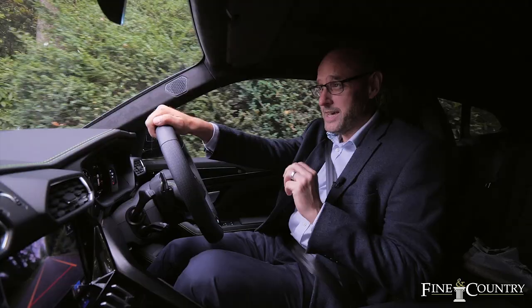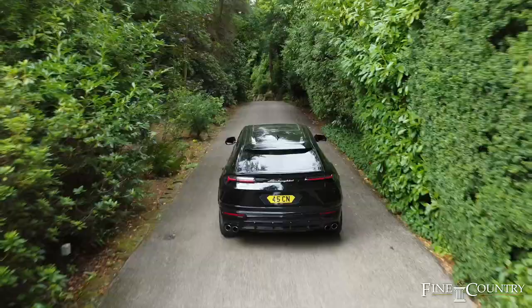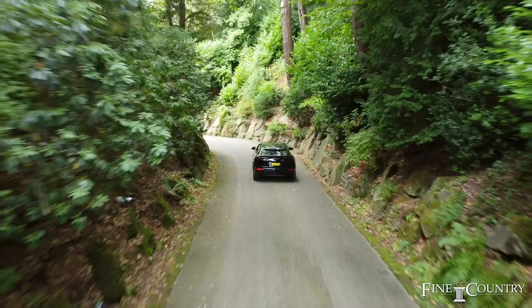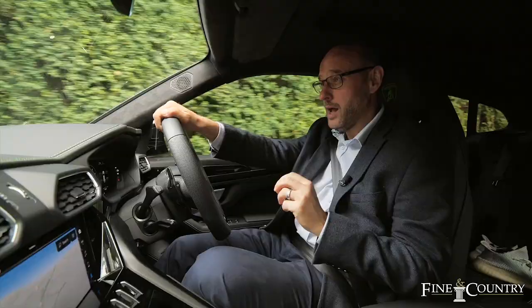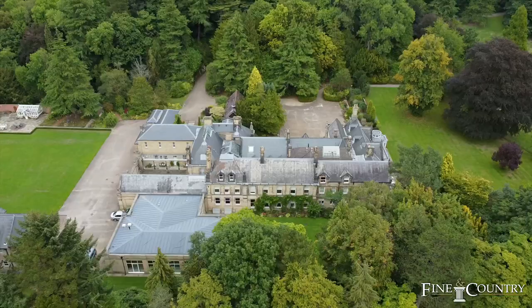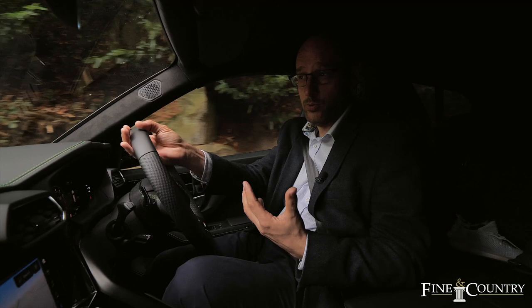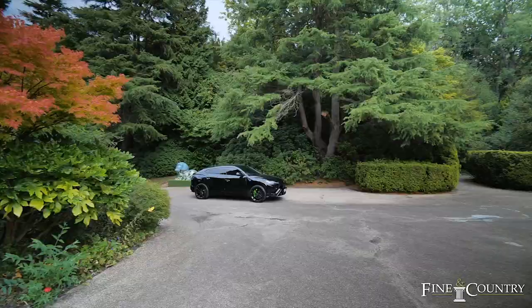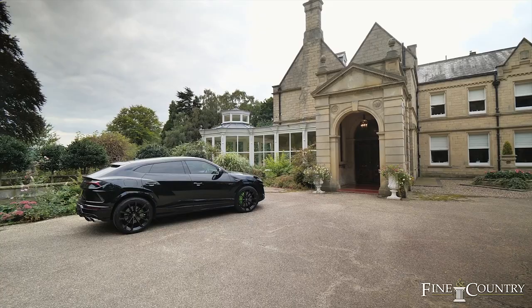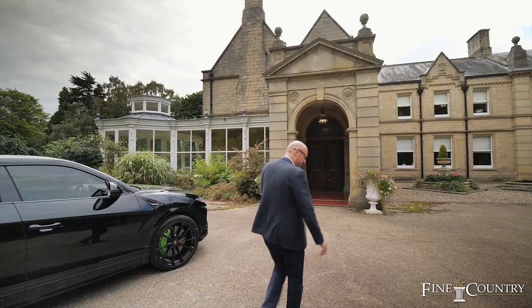Hi, it's Lee from Finding Country and today I've got something exceptional to show you. I'm just heading down the sweeping driveway to an absolutely fabulous Grade 2 listed hall. I'm in Matlock and the property we've got to show you is just over 26,500 square feet of beautiful accommodation. In addition, there is a commercial building used as office suites, various outbuildings, and we're nestled incredibly privately in just over 30 acres of exceptional grounds. Welcome to Stancliffe Hall — let's go take a look round.